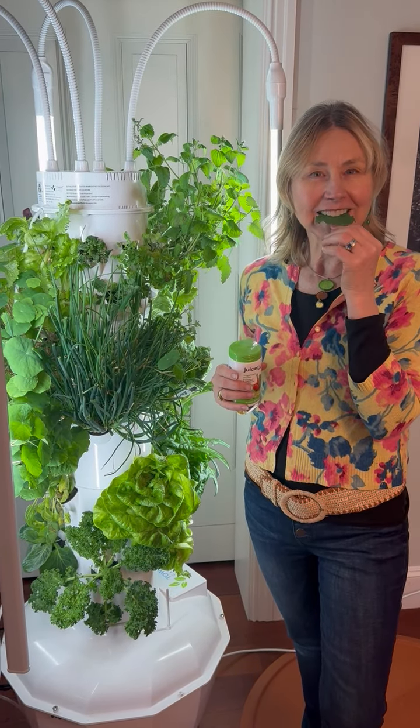I just want to welcome everybody to a happy spring and happy growing. Bon appétit!